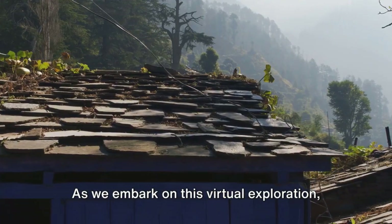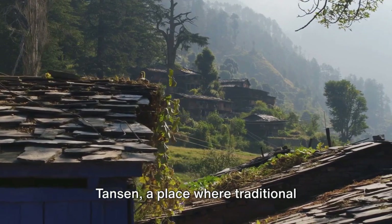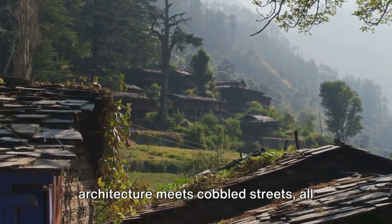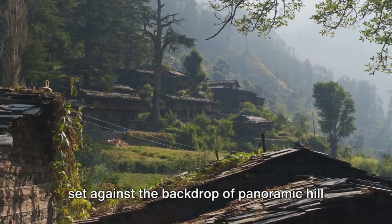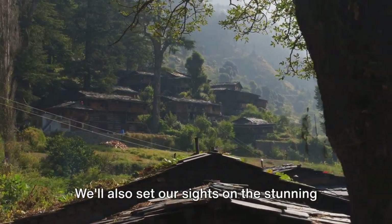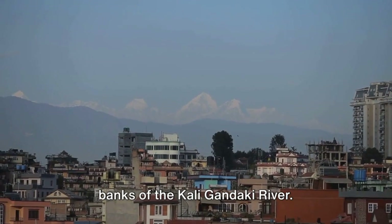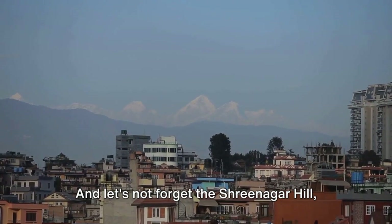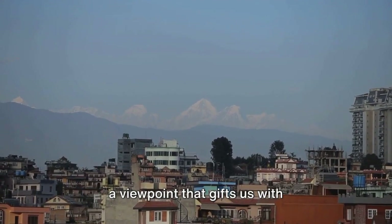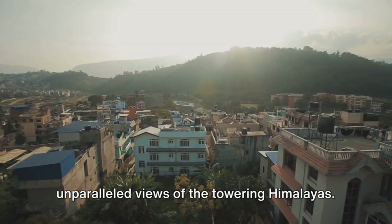As we embark on this virtual exploration, we'll uncover the enchanting town of Tansen, a place where traditional architecture meets cobbled streets, all set against the backdrop of panoramic hill and mountain views. We'll also set our sights on the stunning Rani Mahal, a regal palace gracing the banks of the Kali Gandaki River. And let's not forget Srinagar Hill, a viewpoint that gifts us with unparalleled views of the towering Himalayas.